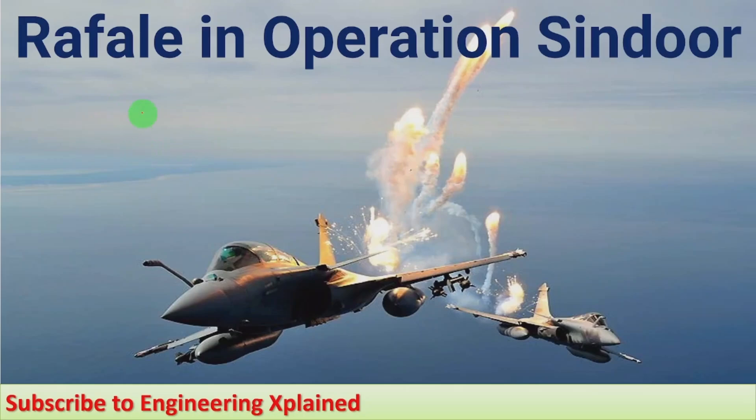Hello everyone, welcome to Engineering Explained channel. Here I am going to discuss the role of Rafale in Operation Sindhur. You may not be aware that India recently conducted Operation Sindhur against terror camps. In that operation, the Rafale, the most advanced fighter jet, was used by India. I am going to discuss the details of that, along with the technical details of the Rafale fighter jet briefly.